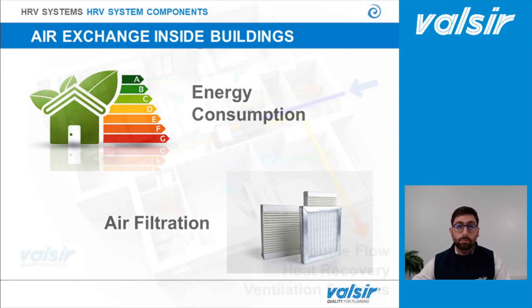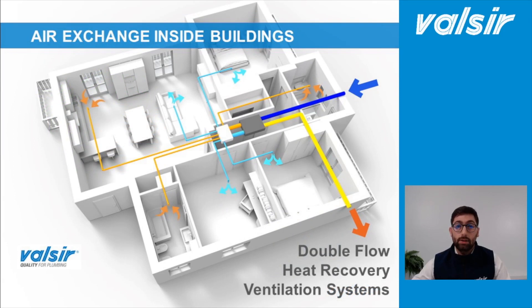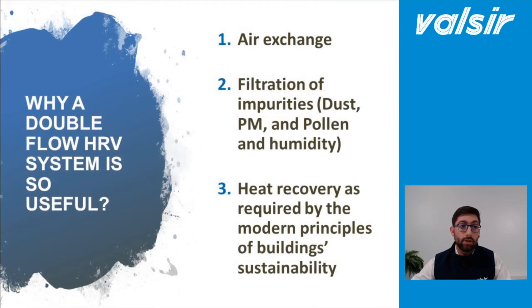For this reason, Valsir entered the market with the double-flow heat recovery ventilation system. How does it work? We have air extraction from bathrooms and kitchens and we provide fresh air to habitable rooms such as living rooms and bedrooms — like in a single-flow system — but in this case we provide air at almost the same temperature as inside, and at the same time this air is filtered before being provided, thanks to the heat recovery unit equipped with filters and a heat exchanger. So a double-flow HRV system provides air exchange, filtration of impurities and heat recovery, as required by modern principles of building sustainability.